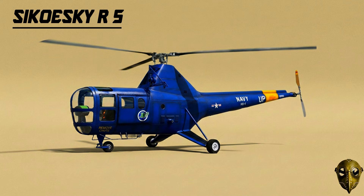Sikorsky R-5: The R-4 was just the start, but the R-5 was the upgrade. Built for better performance, it became the backbone of search and rescue in the late 1940s, housing two crew members in an enclosed cabin.